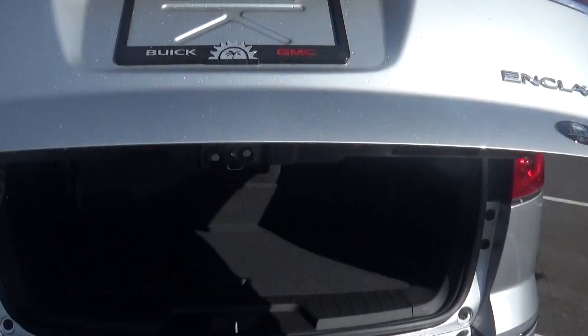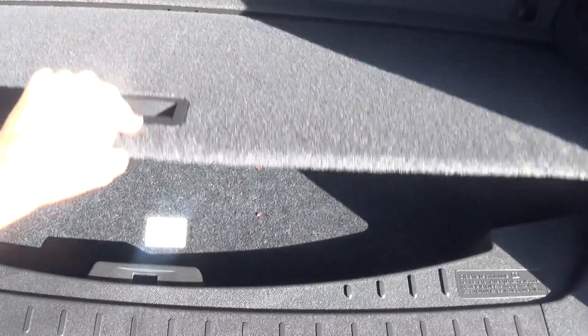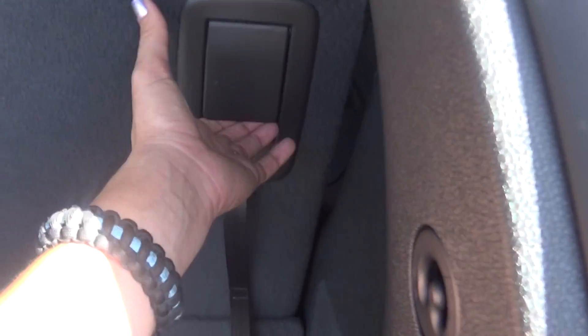You have your automatic liftgate, cargo space, extra space down there, and the third row is a 60-40 bench split that folds flat for additional cargo space.